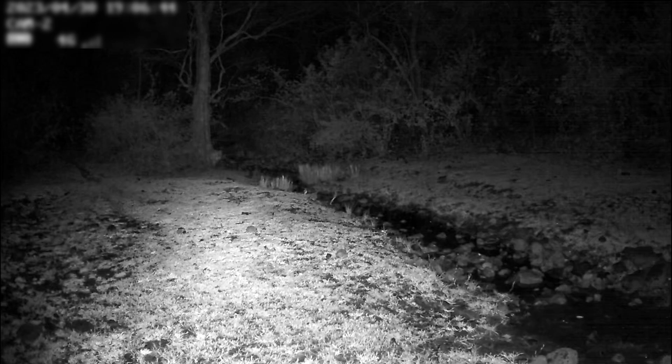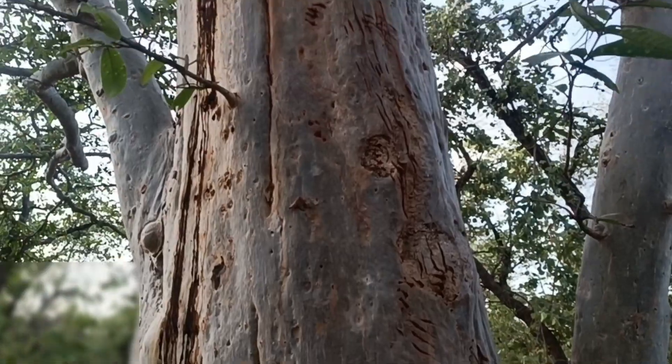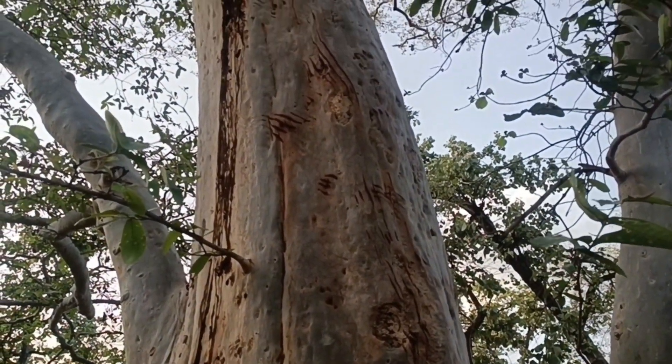Camera trap points are selected based on the presence of signs such as animal excreta or scat, scrapes, pug marks, animal tracks, claw markings, or rakes and scent deposits.